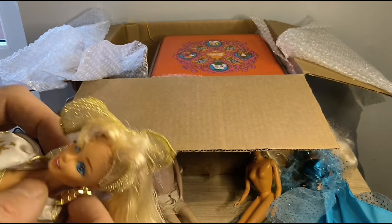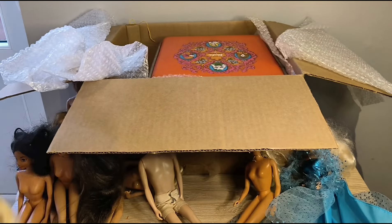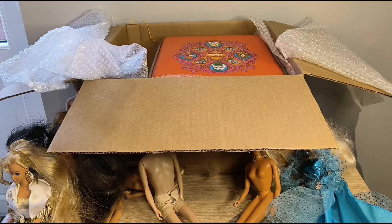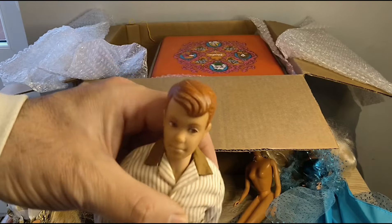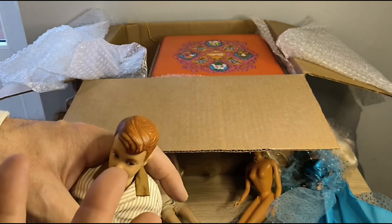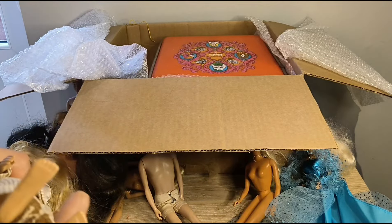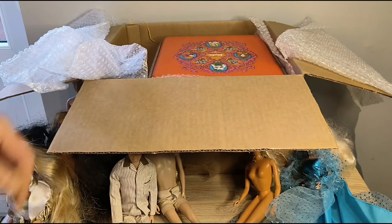Sorry Barbie, that must have hurt! She is for a video I'm planning, along with Jewel Mermaid Teresa. And I've got Alan — my friend Laurie has a couple of Alans for me as well, so they're going to be triplets. I got him to restore, so he'll be on the Rehab Center. He's a bit dirty, but so would you be — I mean, he's older than I am.